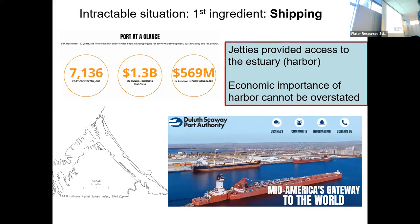So let's talk about the intractable situation. First ingredient: shipping. Those jetties allowed access to the estuary — what we call today the harbor — and that has triggered an immensely positive and beneficial economic impact to the area. These numbers should basically say it all; this is one of the biggest economic drivers in our area. Its importance cannot be overstated. Ingredient two is sediment transport.